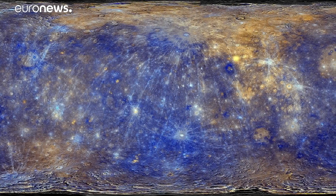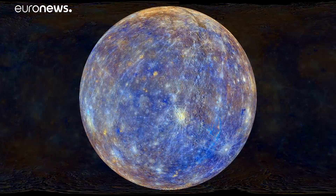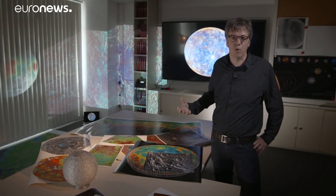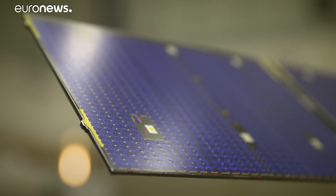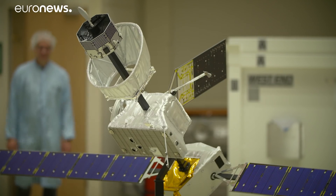There is a lot to learn because Mercury just doesn't fit our ideas of how planets evolve. It is a mystery how this planet formed and how it evolved over millions or billions of years. ESA and JAXA, the Japanese space agency, have teamed up to solve the mysteries of Mercury.